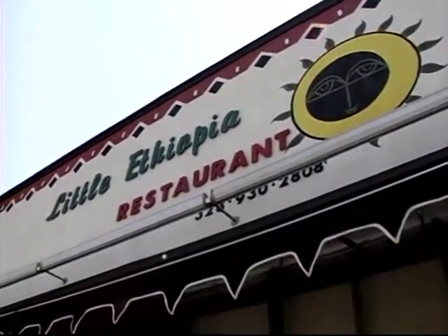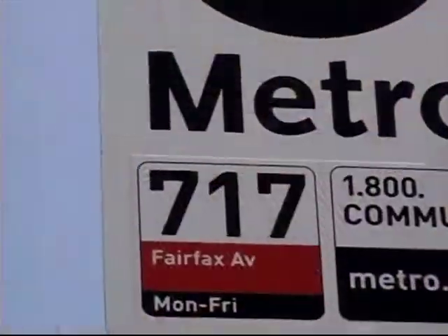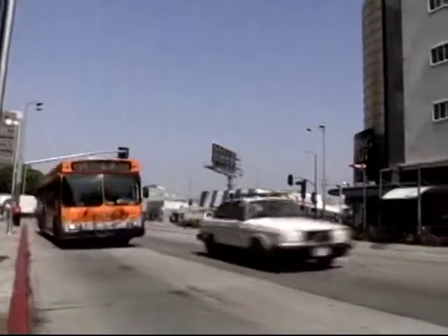Most of the workers are more than happy to chat about their home country. For the price of a $3 day pass, Metro can take you around the world in less than an hour. Little Ethiopia is located on Fairfax Avenue between Olympic and Pico Boulevard.